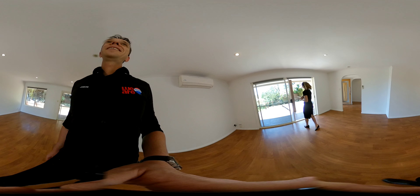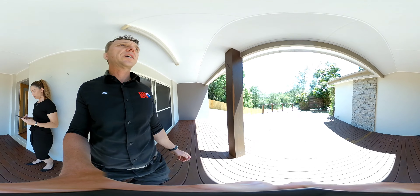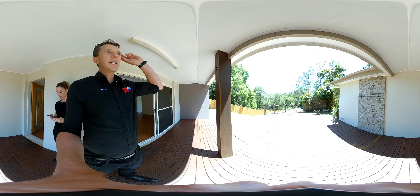And then again, last but not least, in case you missed it beforehand, again just let the light adjust. We've got the decking out the front.